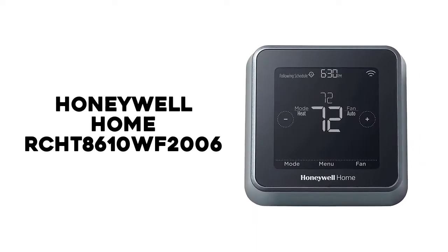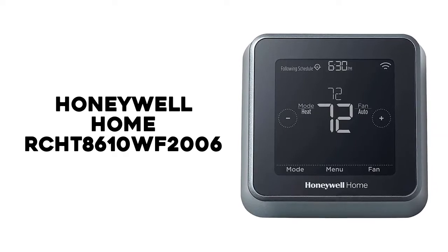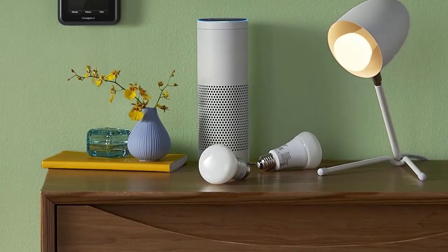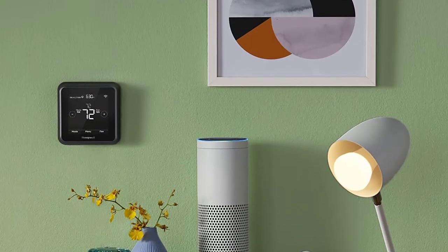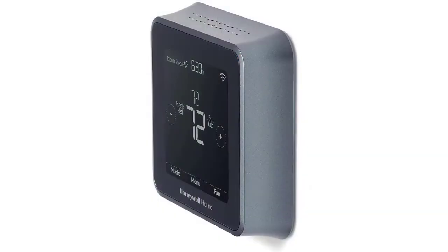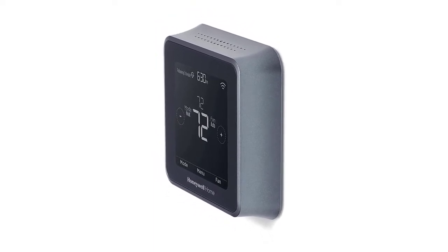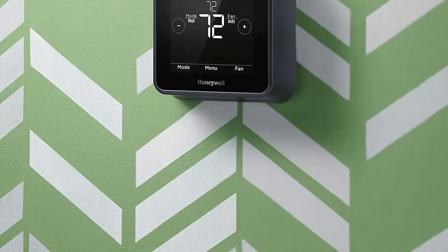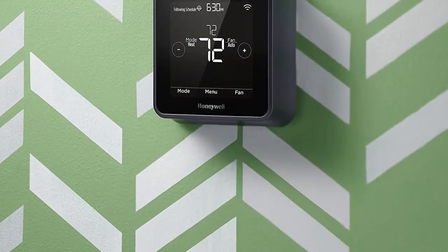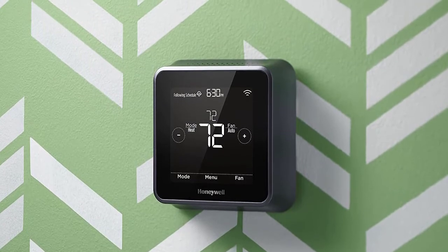Number 1: Honeywell Home RCHT8610WF2006. Honeywell, which invented the precursor to the thermostat in 1886, offers multiple smart thermostats. The sleek Honeywell Home T9 RCHT9510WF earns an excellent rating in our test for manual operation and is also easily programmable. It learns your heating and cooling habits and adapts accordingly.